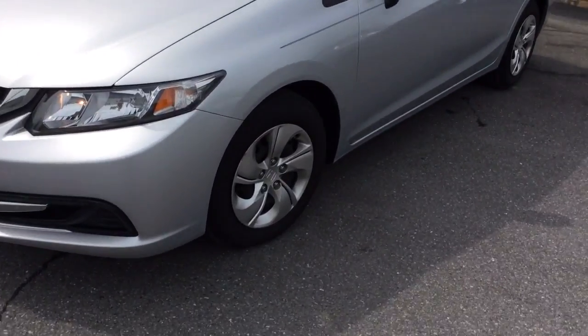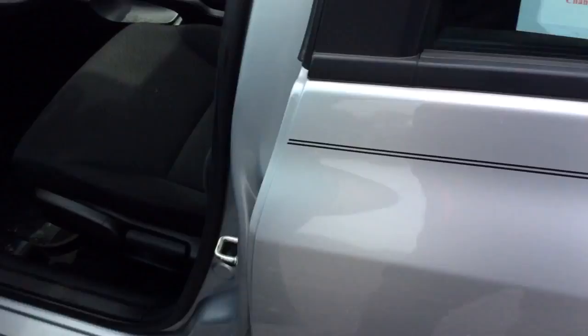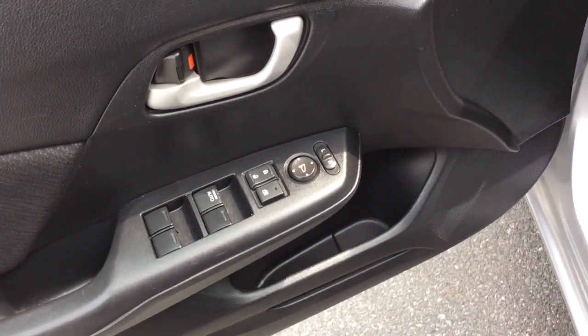Today I'm going to show you this 2013 Honda Civic — really sharp car. It has just 23,000 miles on it, so super low miles for a Civic. It has power windows, power locks, and power mirrors. Black cloth interior, nice clean car inside and out.